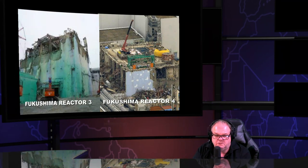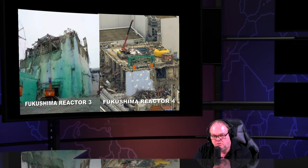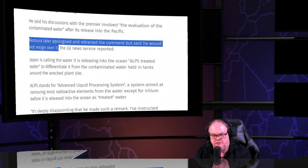The world needs to hold these people accountable when they try to manipulate you. The fisheries minister later apologized and retracted his comment, but only because he was forced and publicly humiliated to do so. He said he would not resign. Why should he resign over telling the truth?